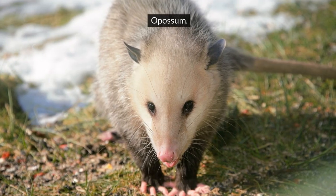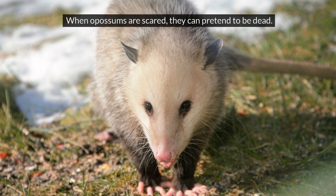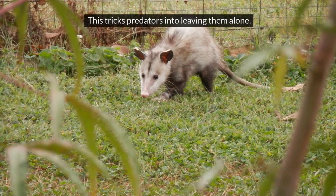Opossum. When opossums are scared, they can pretend to be dead. This tricks predators into leaving them alone.